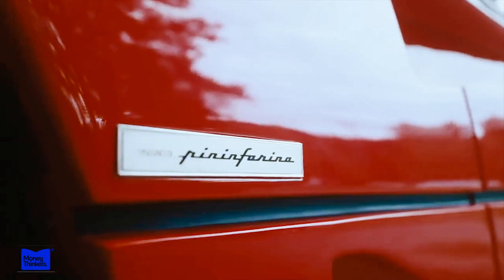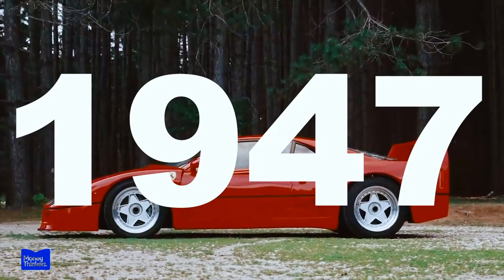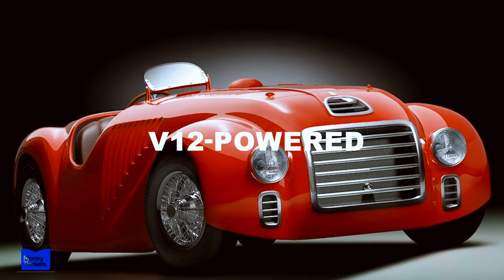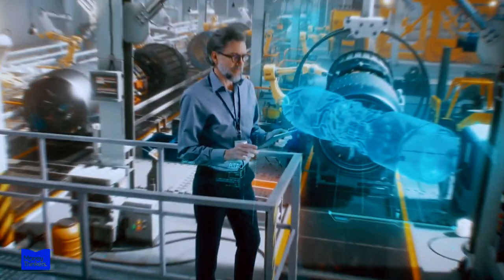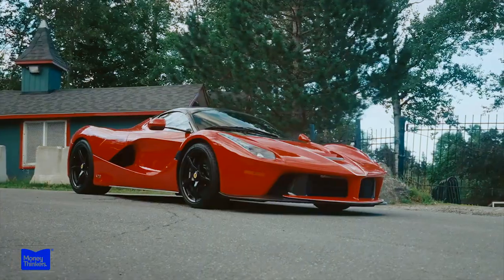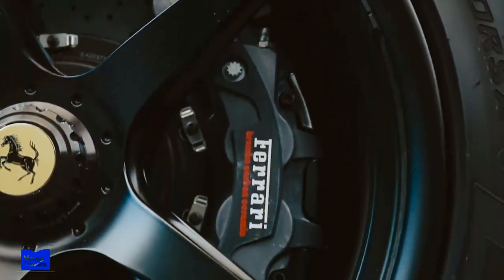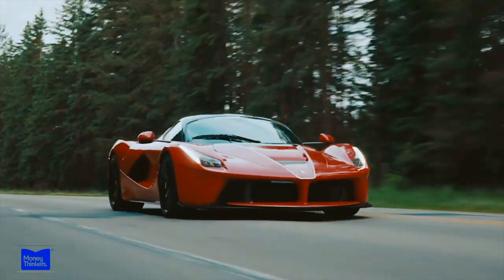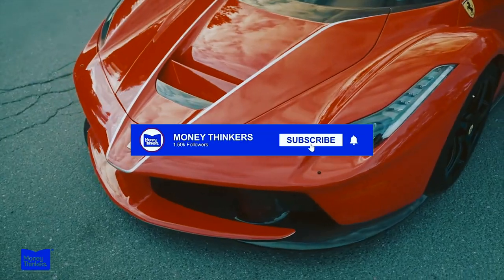The name that resonates with car enthusiasts around the globe has a rich and fascinating history dating back to 1947. From its first customer car — a compact V12-powered touring car — to its iconic prancing horse logo inspired by a World War I ace, Ferrari has always pushed the limits of what is possible. We'll uncover the secrets behind Ferrari's success and how the brand maintains its exclusivity in a rapidly changing automotive landscape.